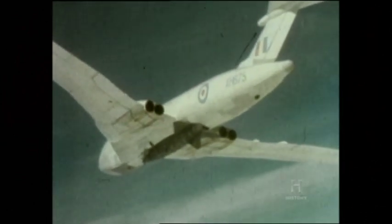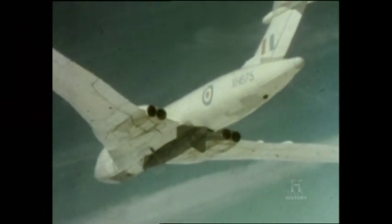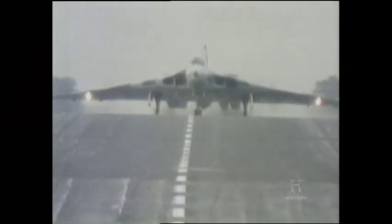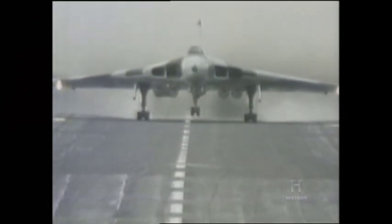From mid-1964, Blue Steel was modified for low-level launch to match the new operational profile, although this imposed a severe penalty by cutting range to a quarter of that at high level. An improved version of Blue Steel was cancelled in favour of an American weapon. The Douglas Skybolt was an air-launched ballistic missile with a range of 1,600 kilometres. Unfortunately for the RAF, the US government cancelled the Skybolt programme in late 1962. Britain was subsequently forced to buy Polaris submarine-launched missiles to maintain its independent deterrent. At a stroke, the raison d'être of the V-Force was removed.